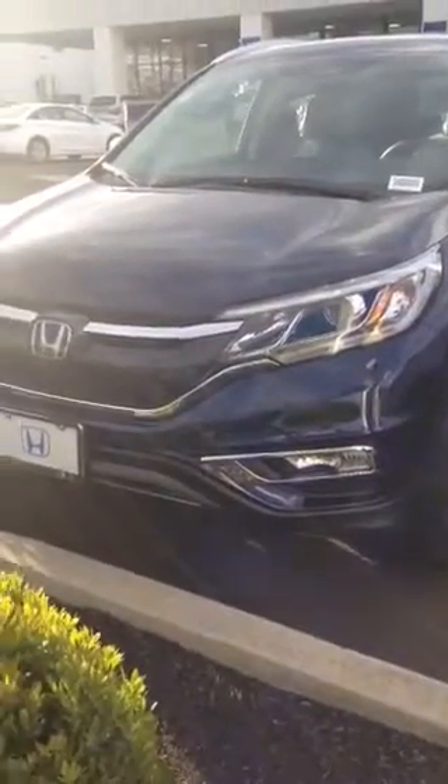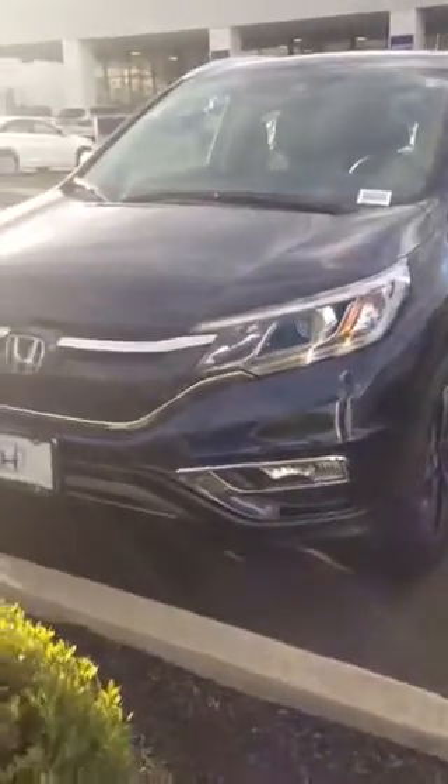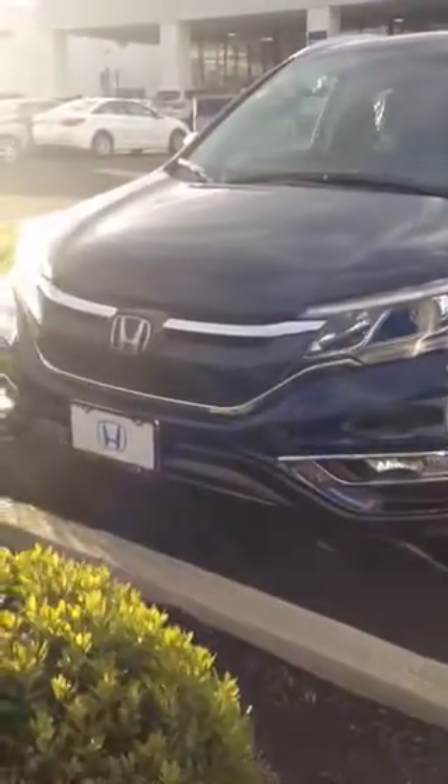Hi folks, my name is Dara. I'm from Honda of Danbury and this is the 2015 CR-V Touring that you inquired about.